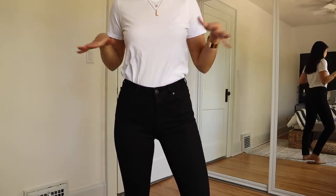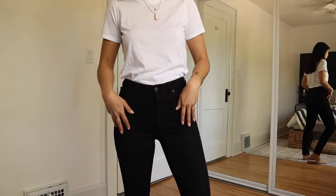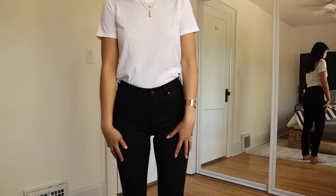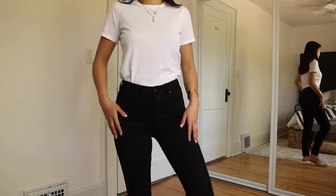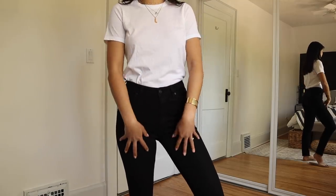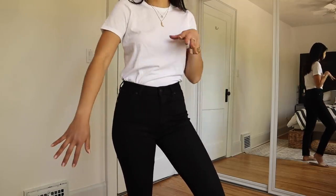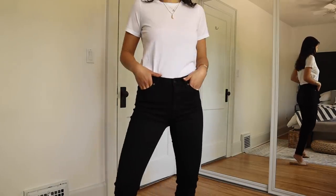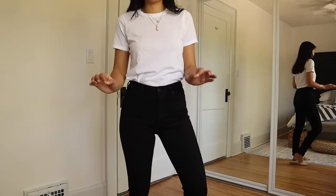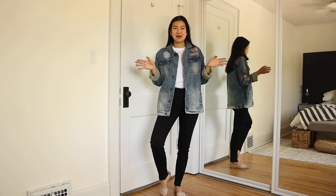These are true black skinnies with no fading — all one shade of true black. I find those are the most flattering because when you add fading it can hug you in the wrong spots or accentuate parts you don't want. An all-black skinny is always a must-have piece in my closet.